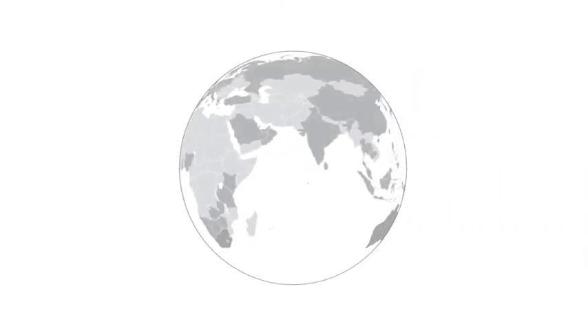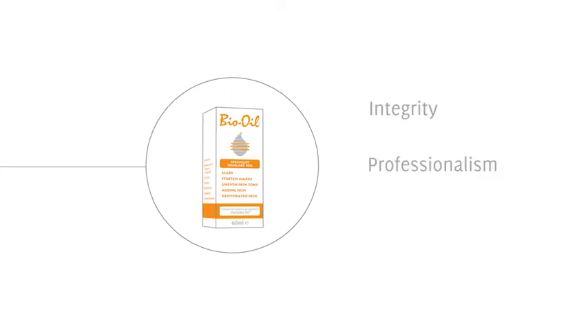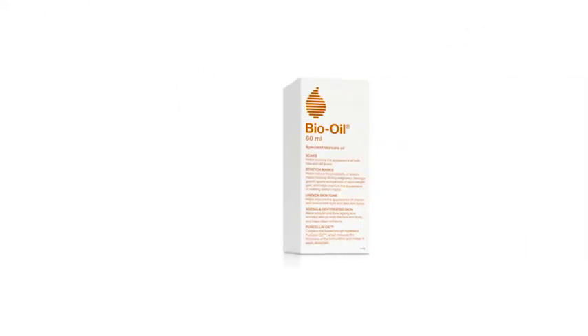In the 17 years since its packaging was last updated, Bio Oil has grown from a single product sold in one country to a product available in over 125 countries, recommended by doctors the world over and loved by millions of repeat users. Bio Oil has moved from simply being a product to a brand that stands for integrity, professionalism and researched efficacy. And so it is with great excitement, as we celebrate Bio Oil's 30th birthday, that we reveal its new packaging design.